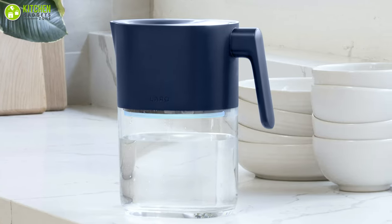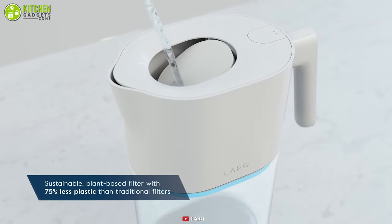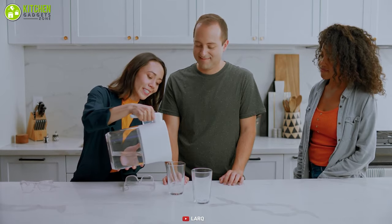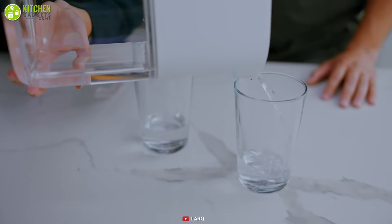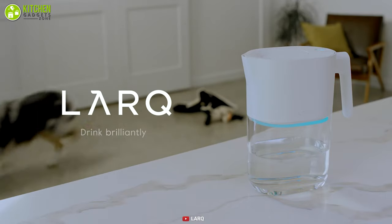Furthermore, it is definitely an eco-friendly choice for the planet in the long run, as it has 75 percent less plastic than regular water filters. To sum it up, this water purifier pitcher will add more beauty to your kitchen with its elegant design while making your water purifying experience even better.